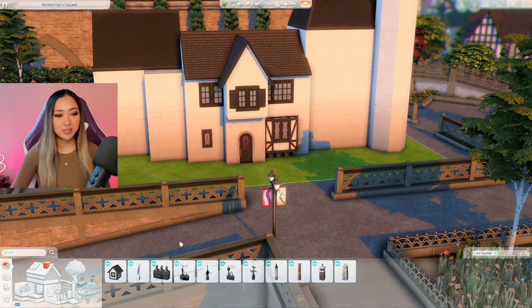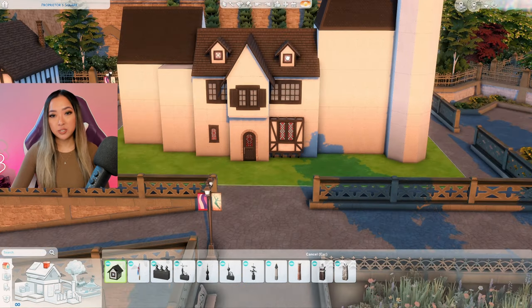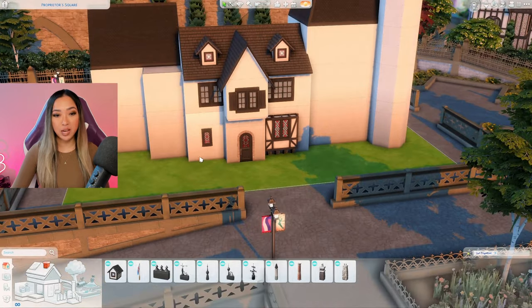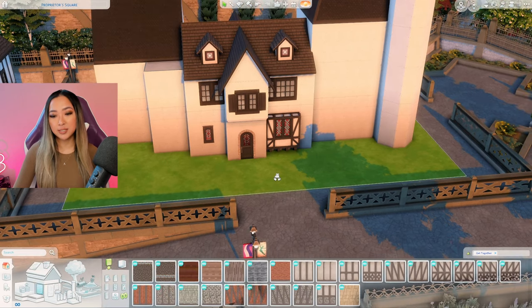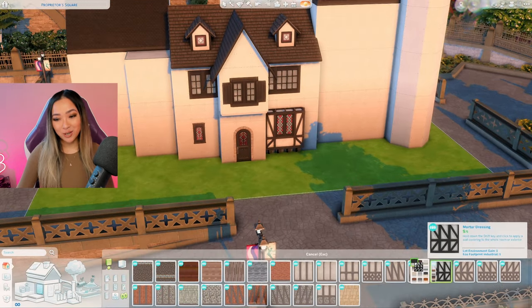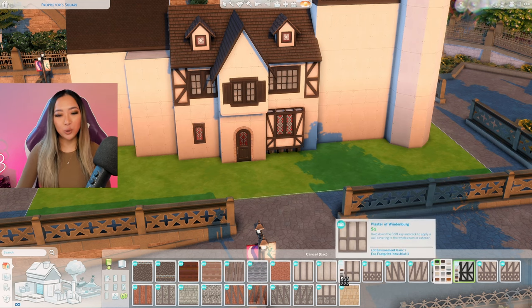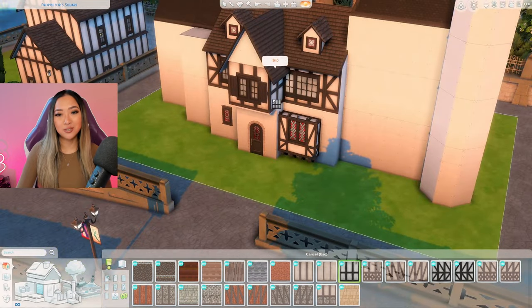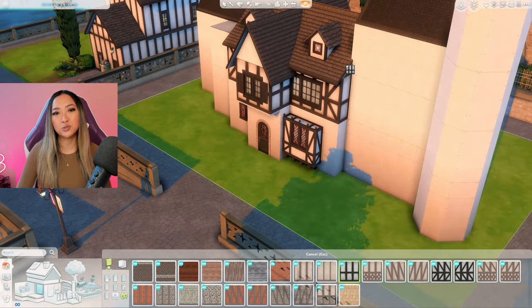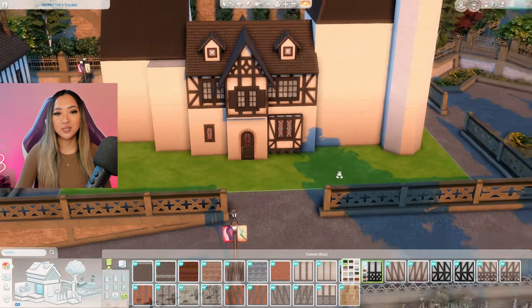So far I've only used Get Together assets on this house and I'm going to continue that with these dormer windows, just putting two on either side. I'm aware it's asymmetrical — three tiles on this side but four tiles on the other — and I did that on purpose, I think it adds more character. Next let's go in with these Get Together wall coverings. I'm always excited to use these because you can really only use them in Windenburg. I'm also using a combination of different patterns to give the house dimension.